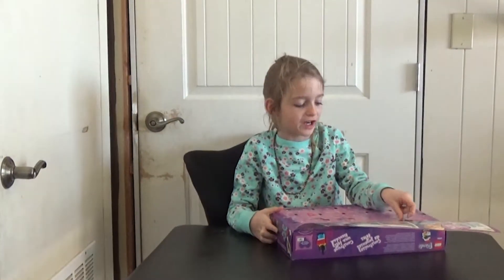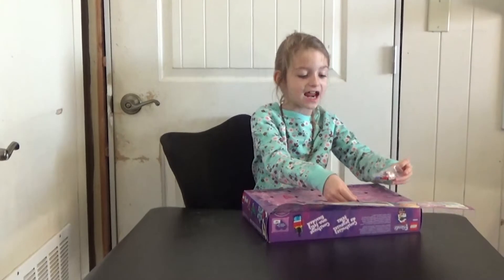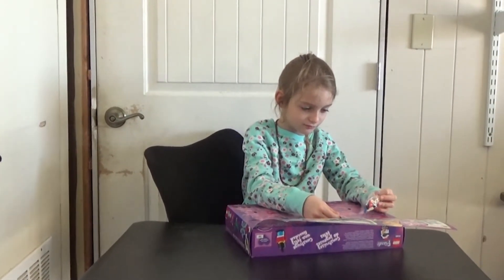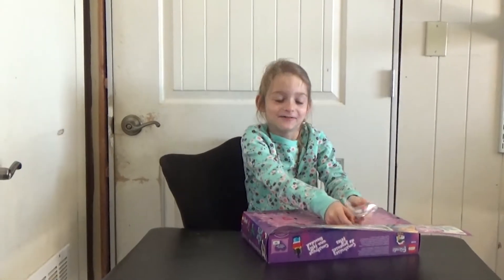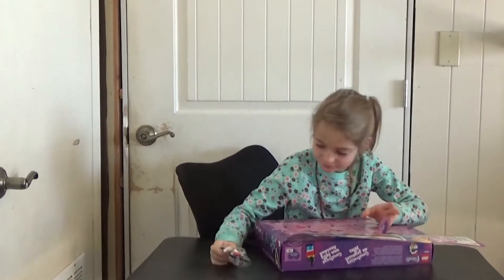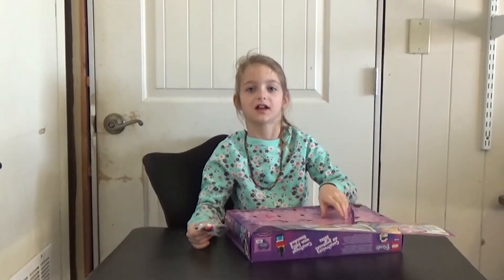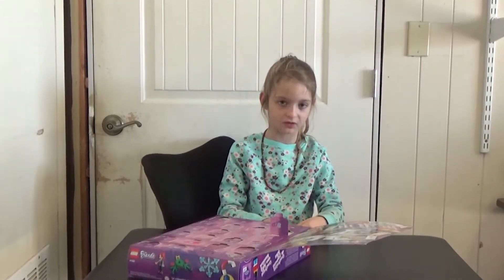I'm looking right at 20. It's a candy cane! If you're wondering why I'm so excited — I just have never made a candy cane before.